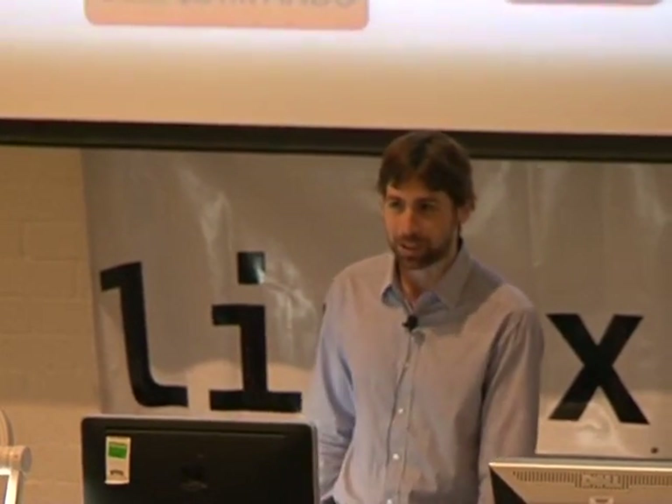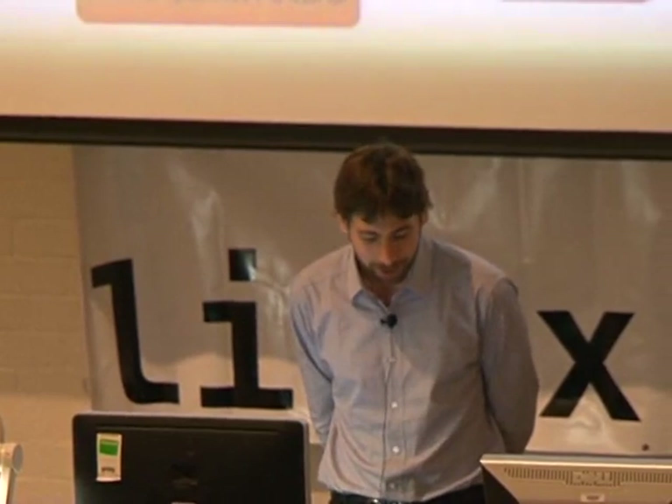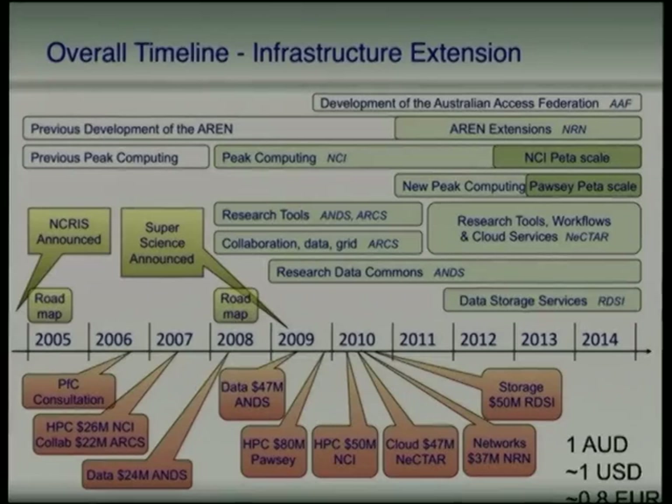Given we're in Canberra, it's probably prudent to highlight some of the strategic investments that the Commonwealth Government has made into the e-research sector over the past 10 years. And e-research, for your reference, is just like normal research but with an 'e' in front, kind of like e-commerce.